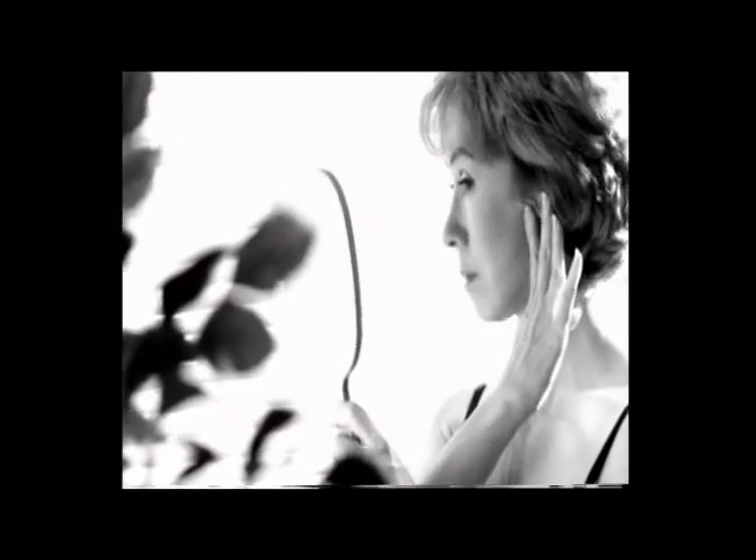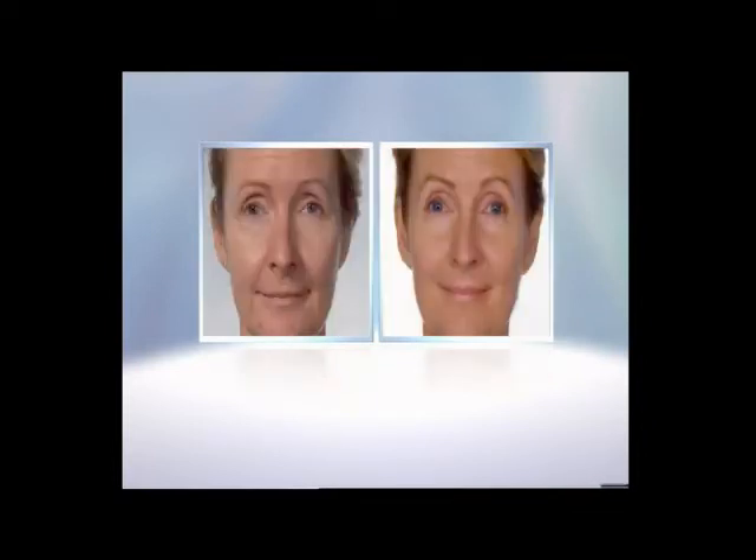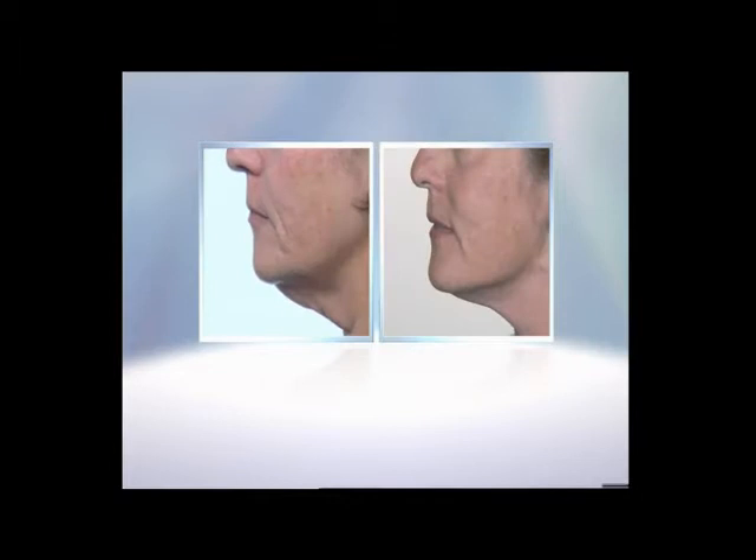Do you feel young at heart but look older than your age? What if there was a solution that really could make you look like you've had a natural facelift? Now there is. Look closely — these women look so much younger. Fine lines have been eliminated, deep wrinkles have vanished, and their faces have been toned and tightened, lifted back up for a youthful look. They turn back the clock to look 5, 10, even 15 years younger.